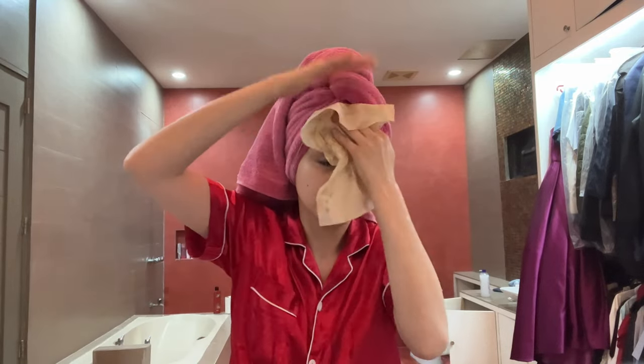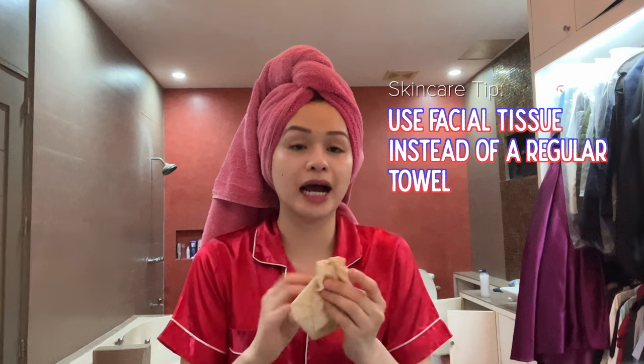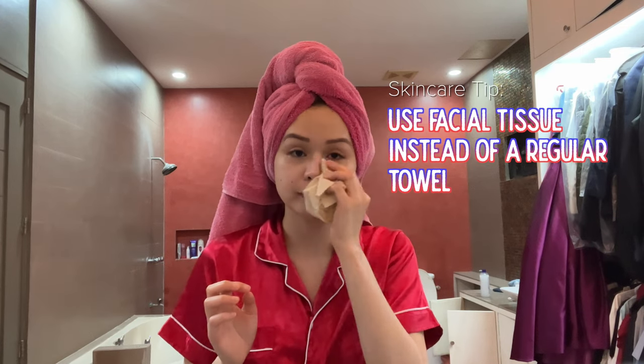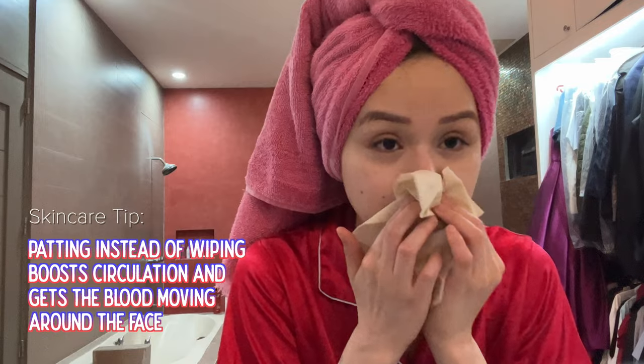Okay, so now that we've washed our face, it's really clean. A tip I can give you guys is I never ever wipe my face using a towel. I always use facial tissue, because you know how you tend to leave your towels everywhere, and I just feel like a lot of germs go in there. So facial tissue is the way to go because it's just super clean. And I've noticed that when I switched to facial tissue, I don't break out as much.